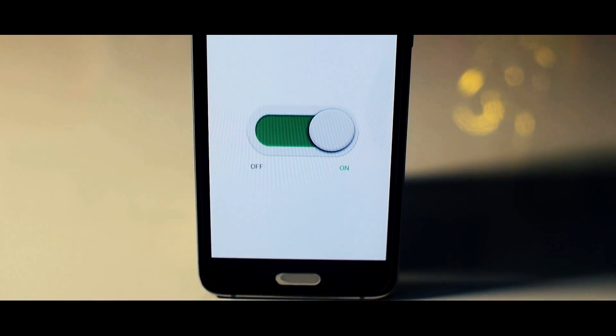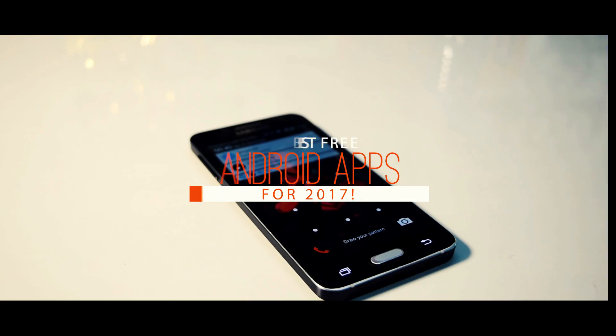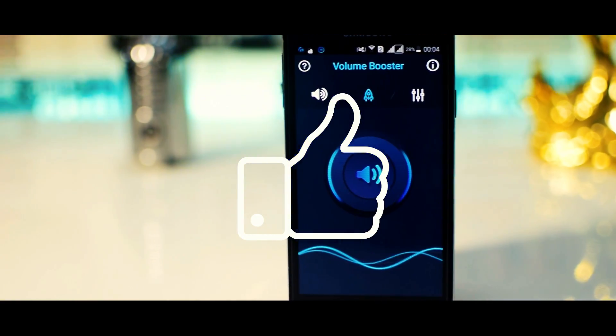What's up guys, TechSnicks here and in this video I'm gonna show you 7 best Android apps that I feel you must try in 2017. So before getting started, let's see if this video can get 100 likes, and with that being said, let's get started.